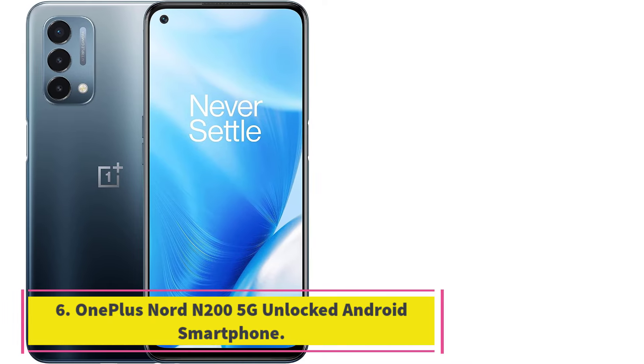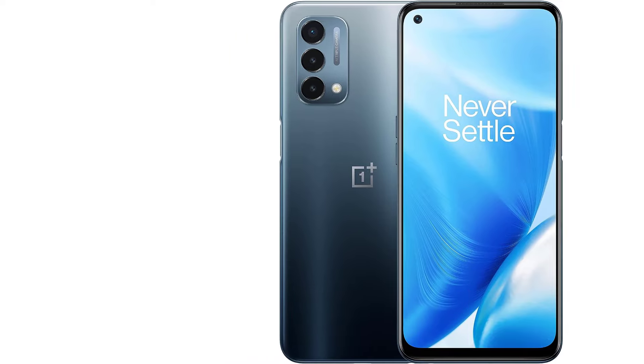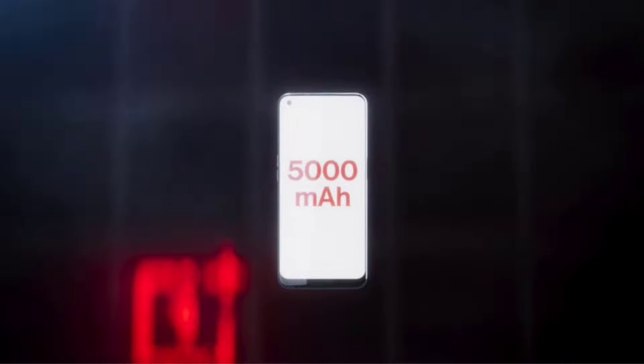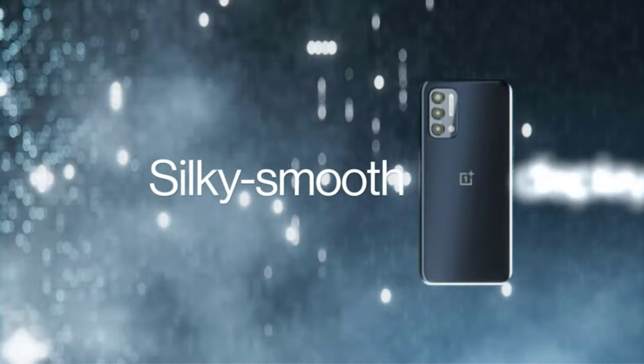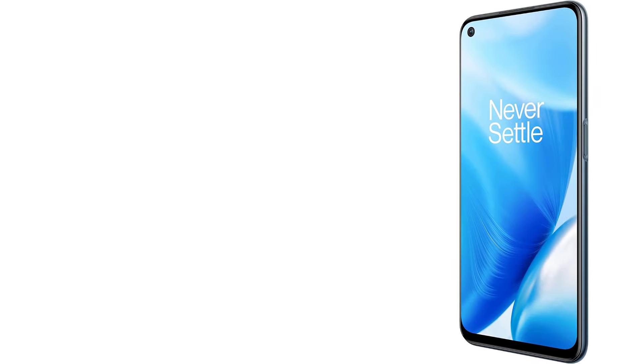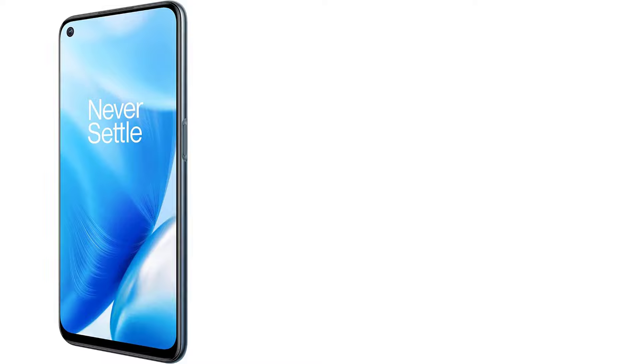Number 6: OnePlus Nord N200 5G Unlocked Android Smartphone. The OnePlus Nord N200 5G is a powerful smartphone with a 6.49-inch Full HD Plus LCD screen, 90Hz smooth display, and large 5,000 mAh battery. It is 5G unlocked for T-Mobile and Google Fi, and 4G compatible with T-Mobile, AT&T, Verizon, and Google Fi.